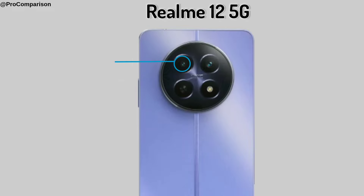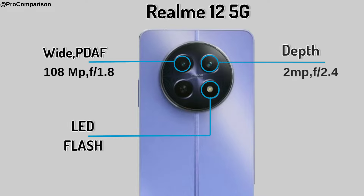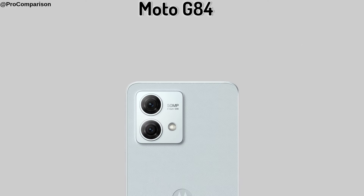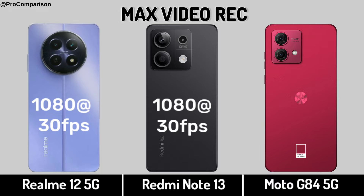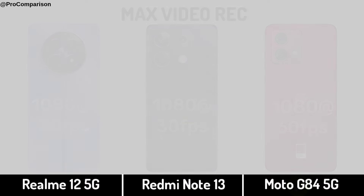Now for camera — Realme 12 5G, Redmi Note 13 5G, Moto G84 5G. Rear camera, video recording. Selfie camera.